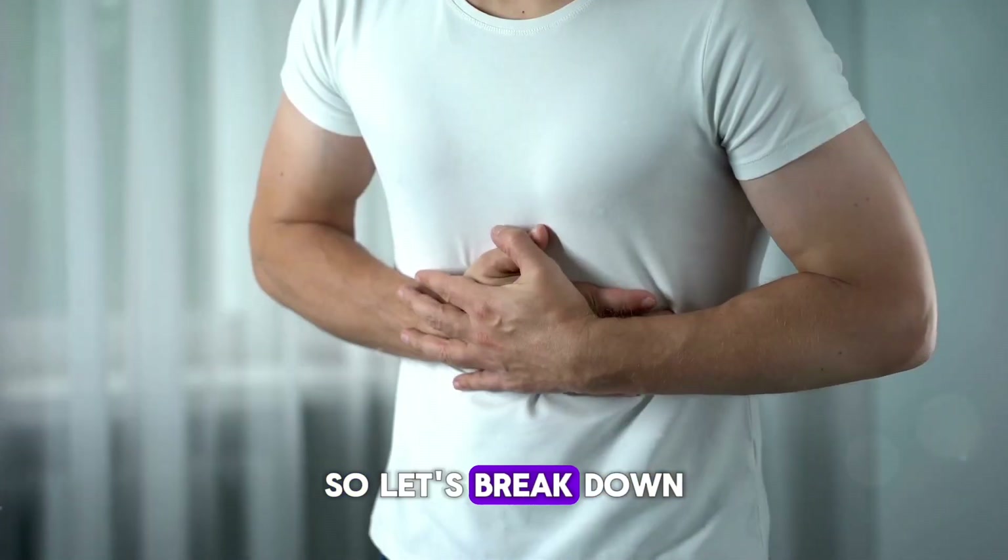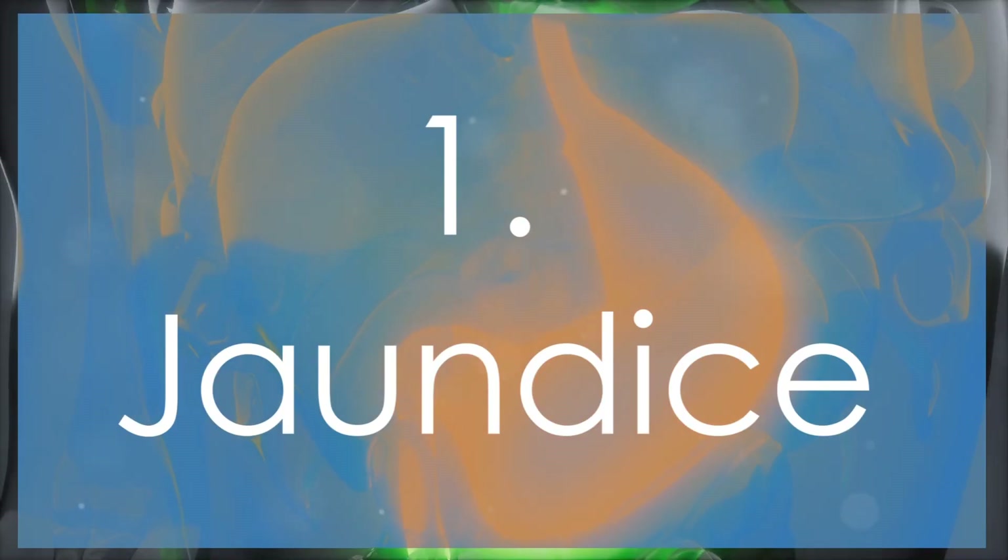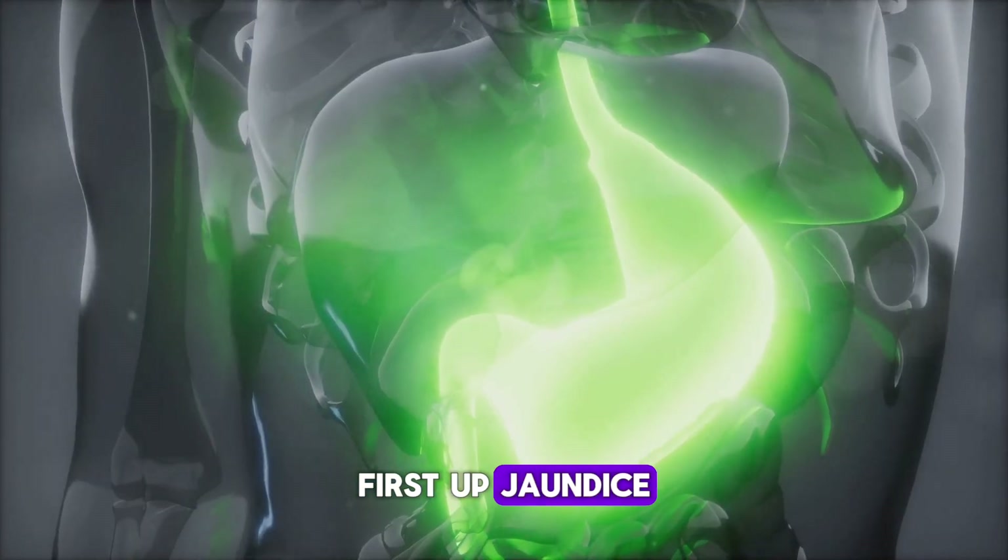So, let's break down five signs you should be aware of. First up: jaundice.